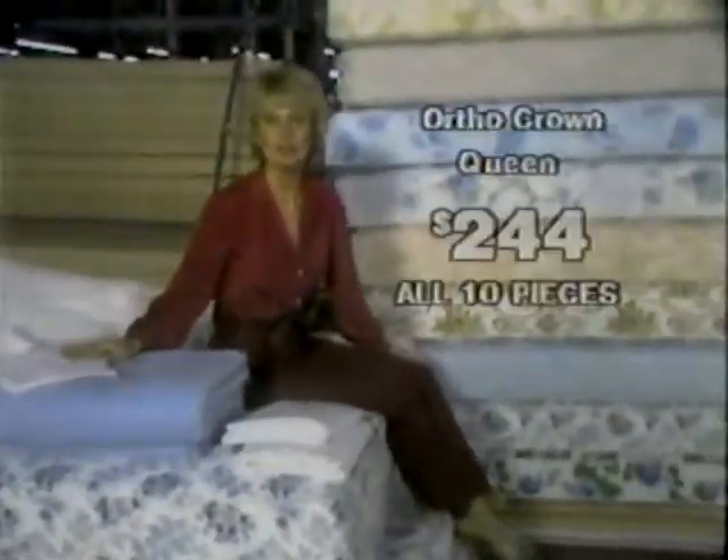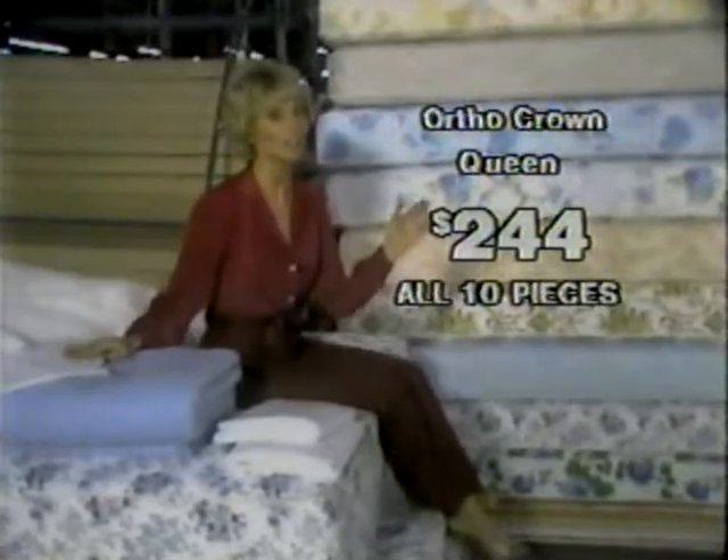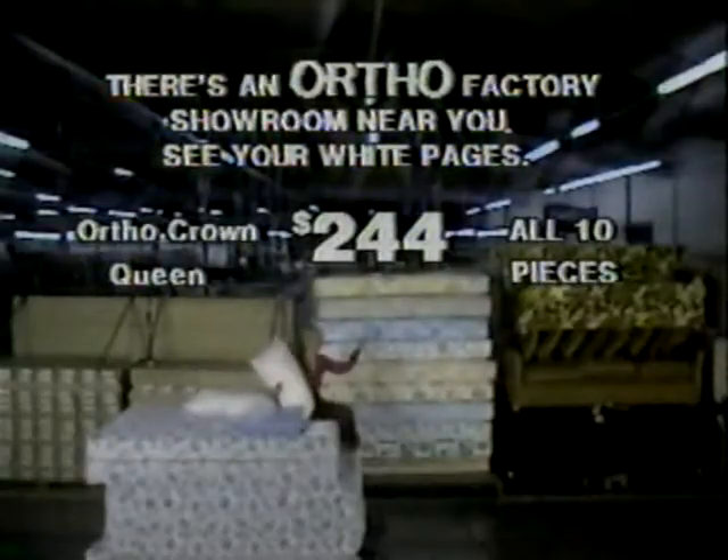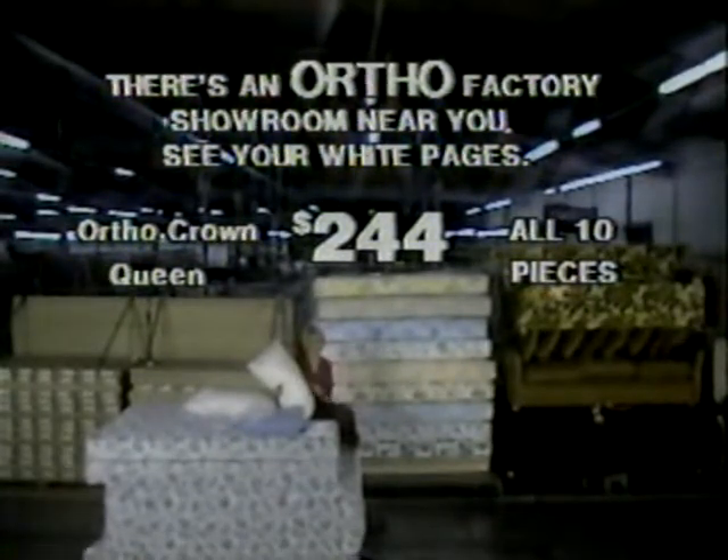Everything is included. All ten pieces are yours for Ortho's one low price. Treat yourself to a great buy and visit your nearest Ortho factory showroom today. There's one near you.